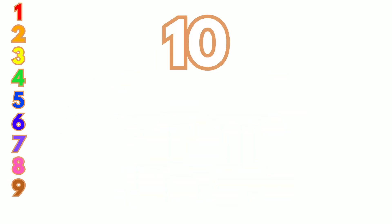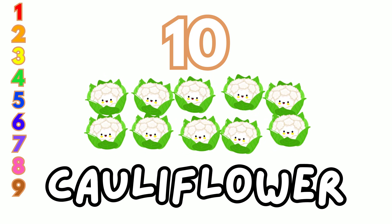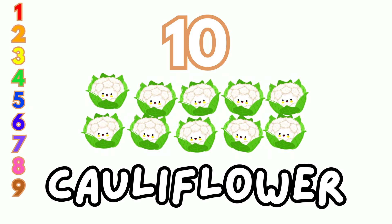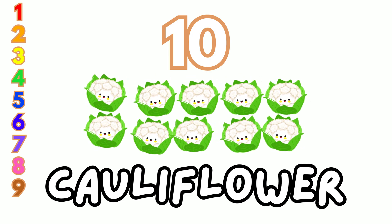10. Wow! We have 10 white cauliflowers. Let's count them: 1, 2, 3, 4, 5, 6, 7, 8, 9, 10.